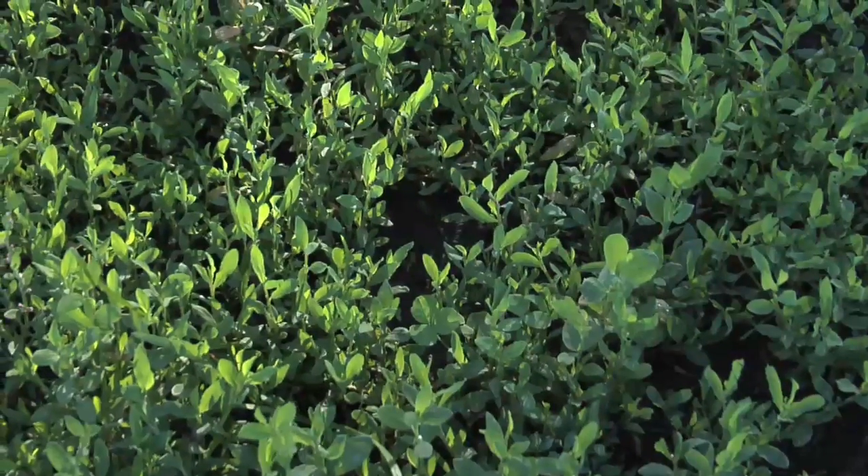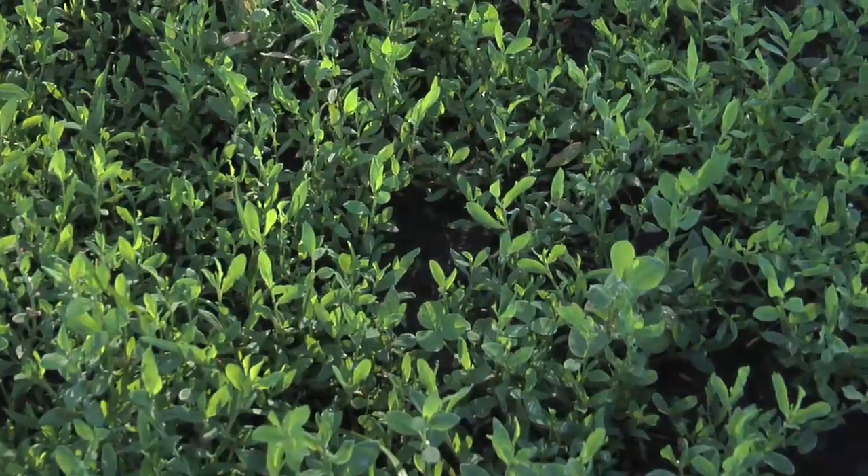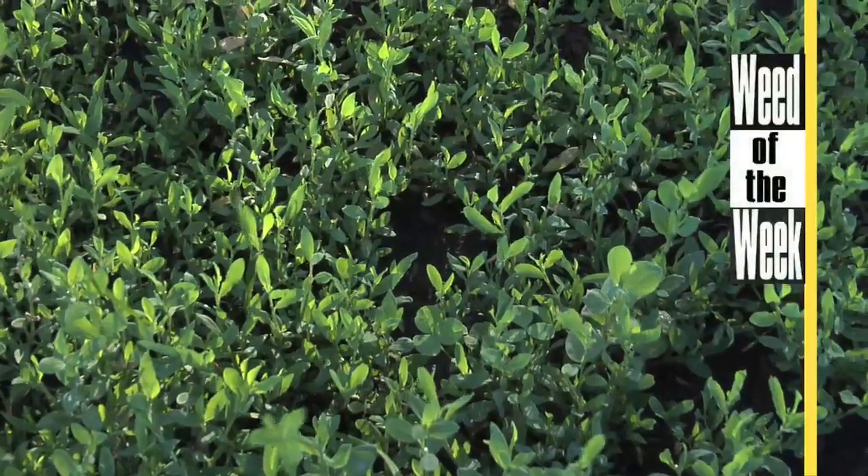One thing that fixing all your nutritional problems in the field won't necessarily help is weed control. We'll show you how to control a difficult weed later in the show.